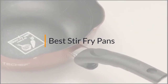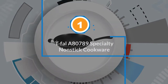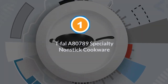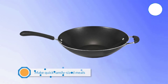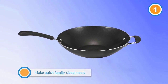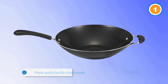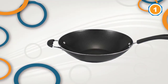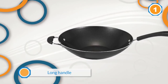Number one: most popular — T-Fal A80789 Specialty Nonstick Cookware. This is a powerful kitchen tool to make quick family-sized meals without any troubles. Apart from the long handle, there is a smaller helper handle on the other side, so you can move the pan with ease even when the contents are heavy, like rice, stew, or pasta.